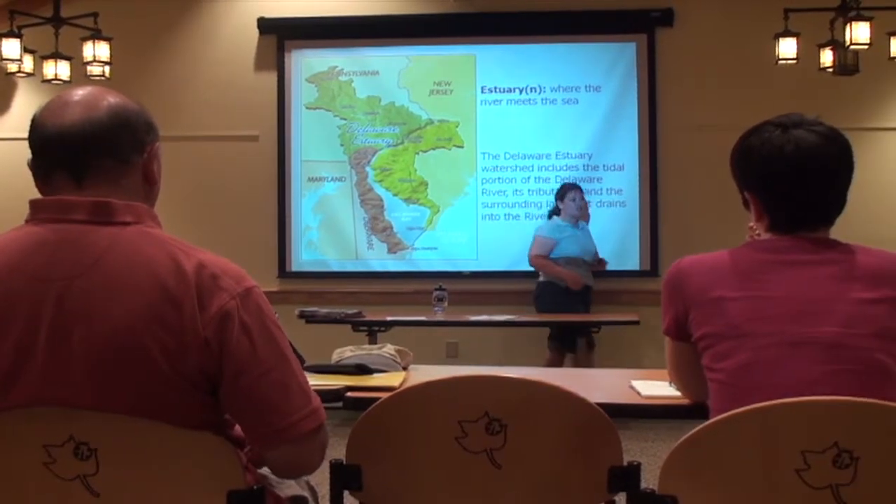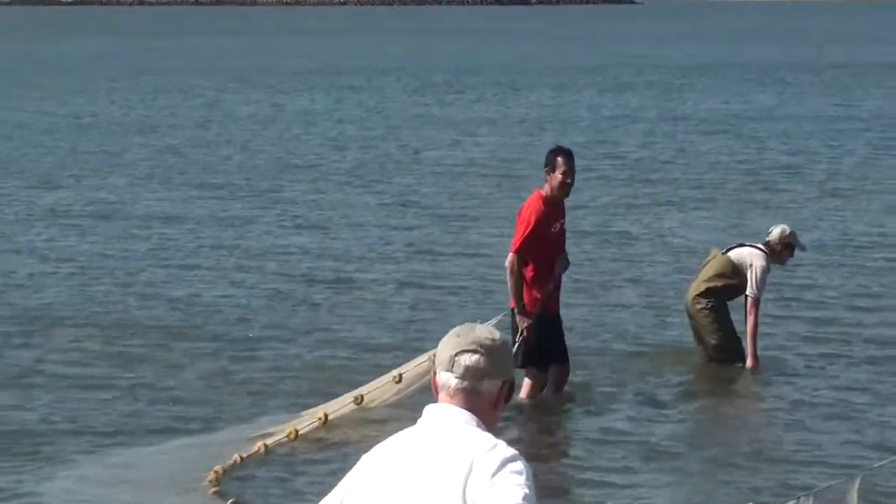Each workshop is three days long — a Tuesday, Wednesday, Thursday one week, and a Wednesday, Thursday, Friday another week. Both workshops can earn up to 30 professional development hours. It's generally 15 hours per workshop.